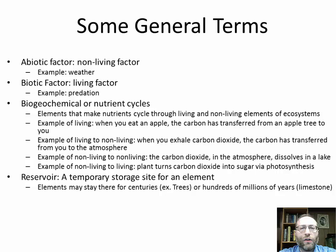Here are some general terms you need to know for this part of the unit. An abiotic factor is a non-living factor — for example, weather, how hot it is, how much precipitation there is. Those things affect ecosystems, but they're abiotic because they are not living things. Biotic factors are living factors. An example is predation — how a predator affects the population of its prey, which is a living factor affecting the ecosystem.